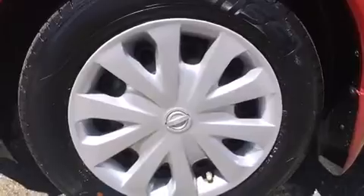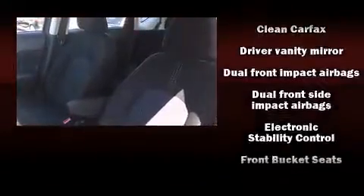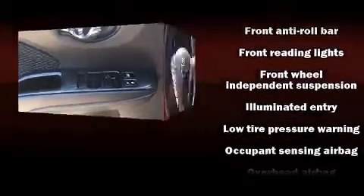Nissan also prioritized safety and security by including front-side impact airbags, traction control, brake assist, a panic alarm, and ABS brakes. For added security, Dynamic Stability Control supplements the drivetrain.